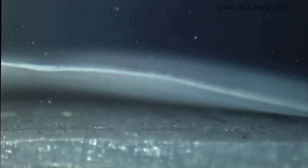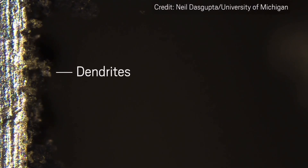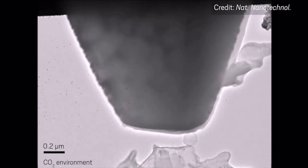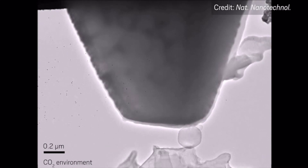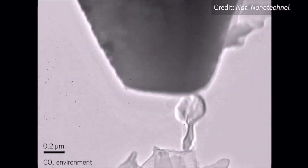Lithium dendrites are metallic microstructures that form on the negative electrode during the charging process. They are formed when extra lithium ions accumulate on the anode's surface and cannot be absorbed into the anode in time. They can cause short circuits and lead to catastrophic failures and even fires. Several Samsung Galaxy Note 7 batteries caught on fire in 2016 and the investigation revealed that lithium dendrites caused an internal short circuit.